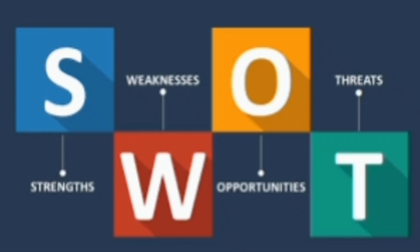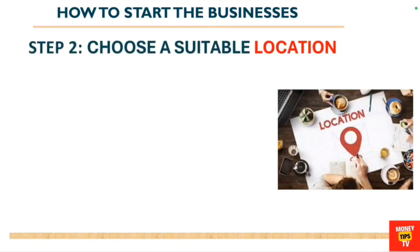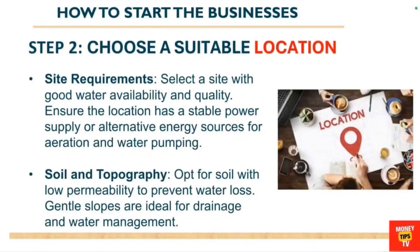In your business plan, you also carry out a SWOT analysis — looking at your strengths, weaknesses, threats, and the advantages of the business, as well as your financial analysis including profit and loss projections. This is all involved in the market research and planning stage. The second step is to choose a suitable location.